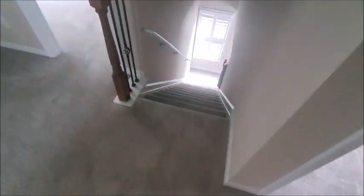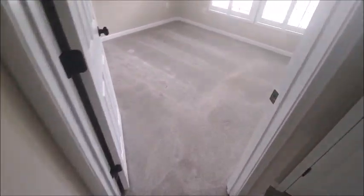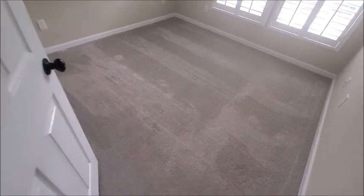Again, this is a repeat customer. JR with Citrus Carpet Cleaning Atlanta — 770-652-0630, on the web at citruscarpetcleaningatlanta.com. Thanks for watching.